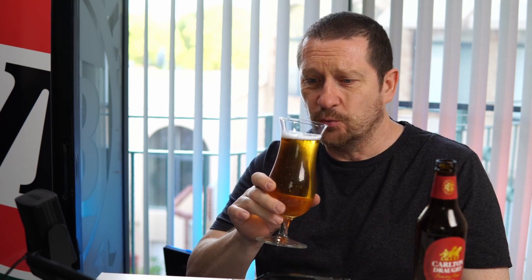It smells like an ordinary, basic lager — nothing unusual, exactly what you would expect. Is this going to be better than the VB, better than the Emu Draft I tried recently, or the Foster's? Let's hope it's got more flavour than the Foster's. Anyway, it smells like a basic Australian lager.